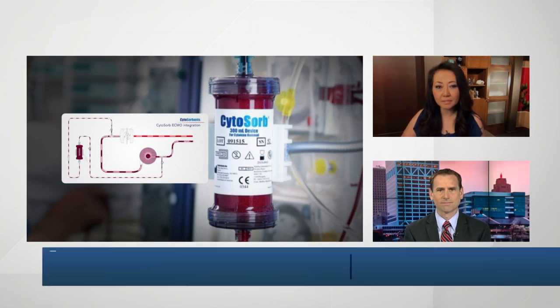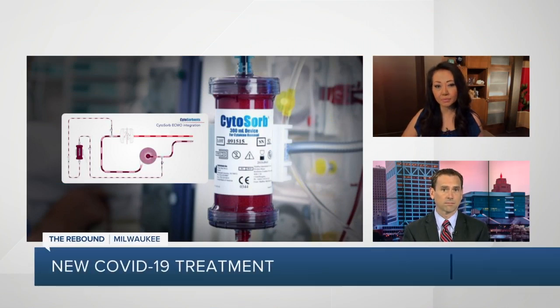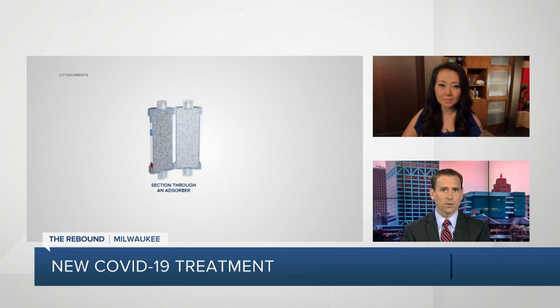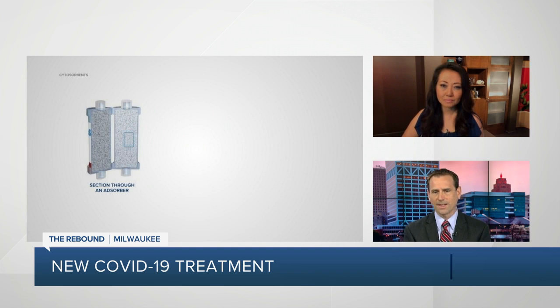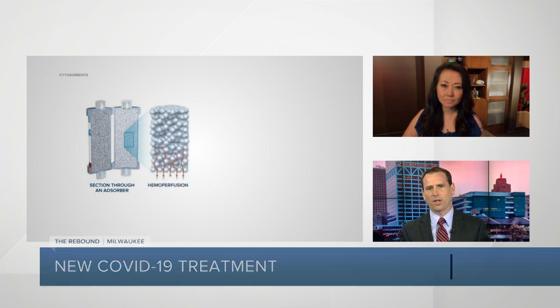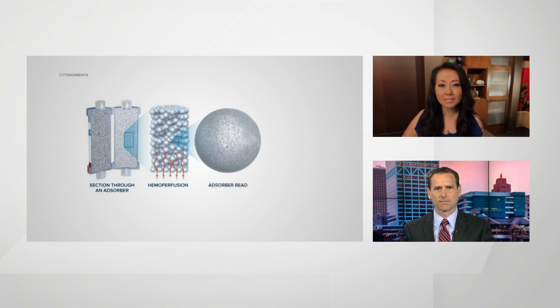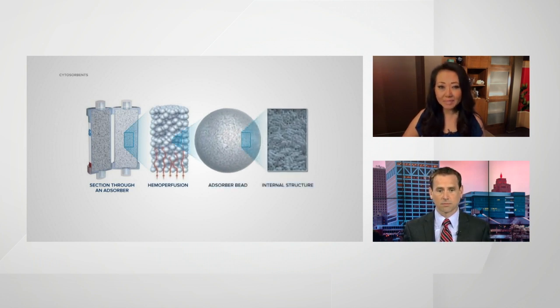Could this blood filter that is not yet FDA approved save our sickest COVID-19 patients? TMJ4 is committed to bringing you stories like this in our series, The Rebound Milwaukee. This morning, our Julia Fellow shares how southeastern Wisconsin patients' lives have been saved from an experimental treatment.